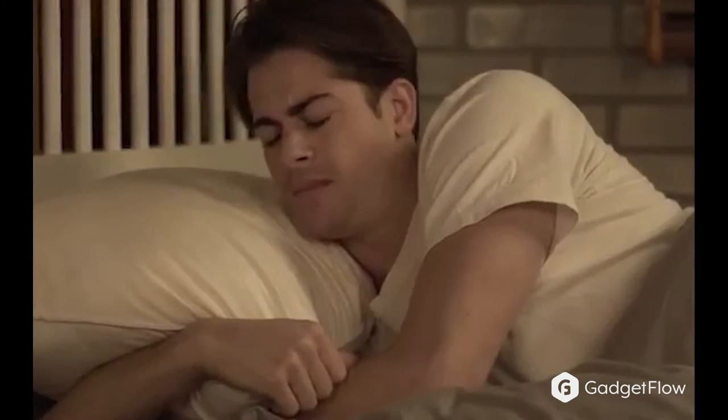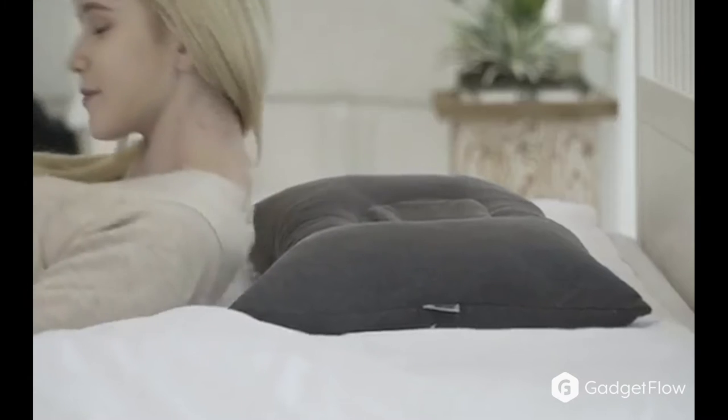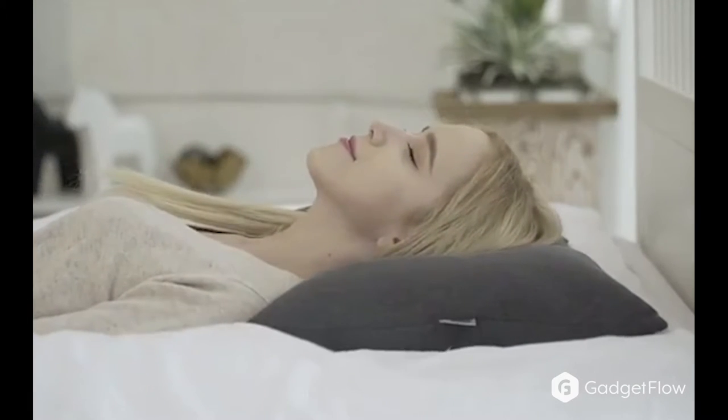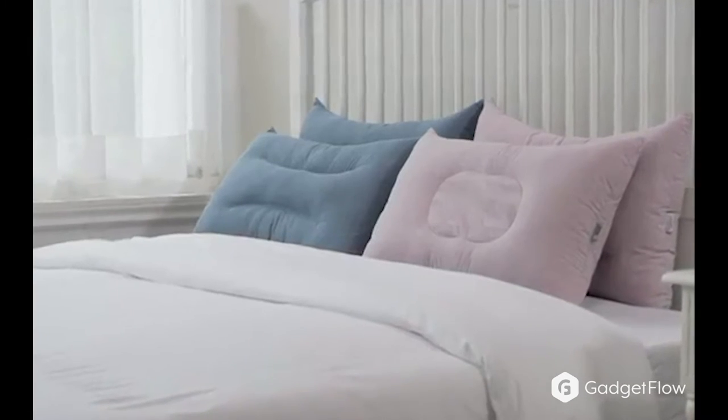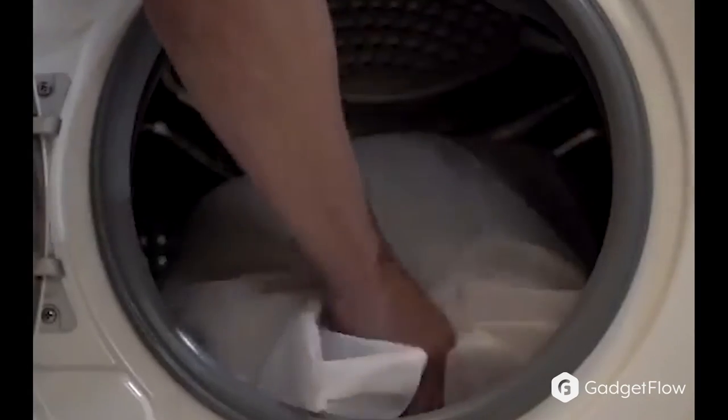Sleep is important, so why wouldn't you have a nice pillow? Experience exceptional support and comfort with the 4-in-1 Cotton Shower Pillow. This bedtime accessory features a unique, multi-structure design to make resting your head as comfortable as possible.